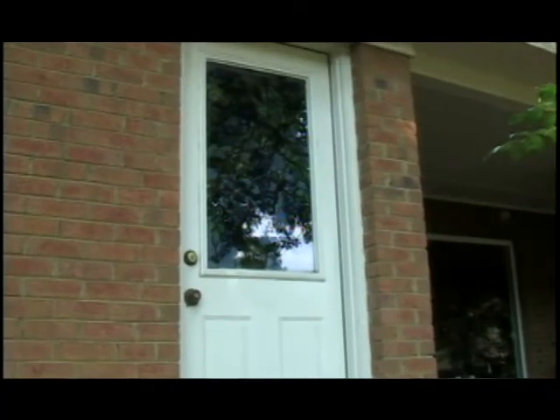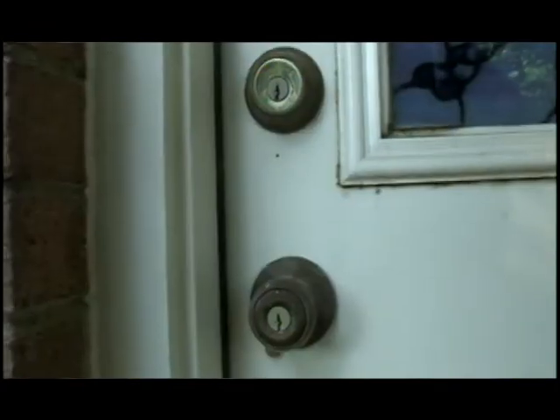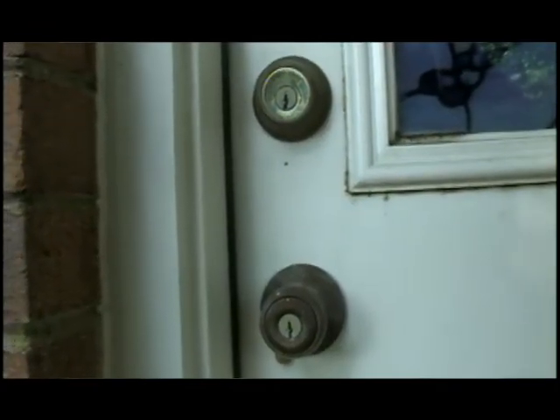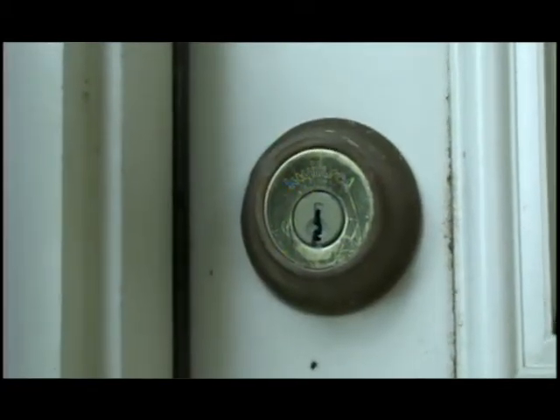Exterior doors should be solid metal doors to prevent someone from breaking out a window and opening your door. Dead bolts should have long shanks so they go into the actual door frame as opposed to just the trim on the door.